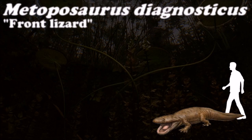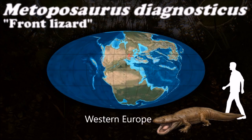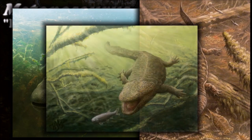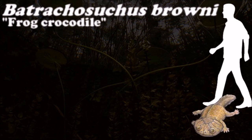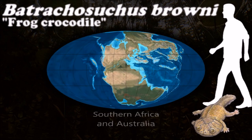Large assemblages of metoposaurus with hundreds of individuals preserved together have been found in the southwestern United States. They have often been interpreted as mass death events caused by droughts in floodplain environments. These environments seem to have had little diversity, as they were inhabited almost exclusively by metoposaurus.